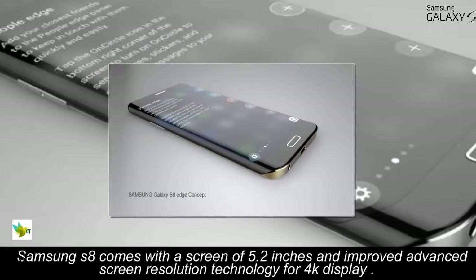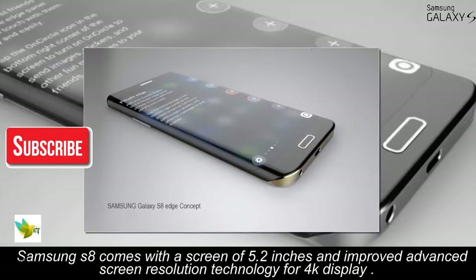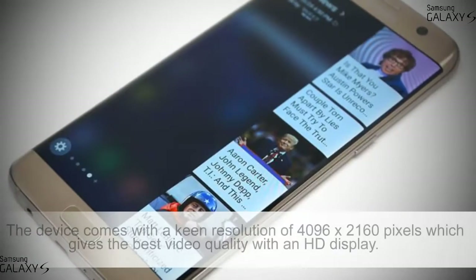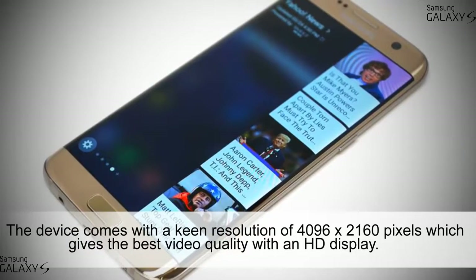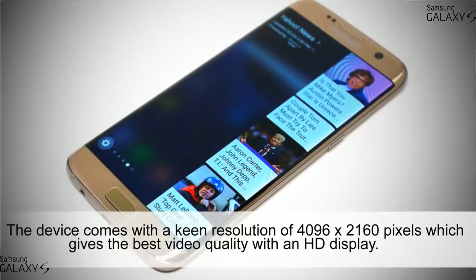The Samsung S8 comes with a screen of 5.2 inches and improved advanced screen resolution technology for 4K display with an amazing user interface. The device comes with a screen resolution of 4096 x 2160 pixels, which gives the best video quality with an HD display.